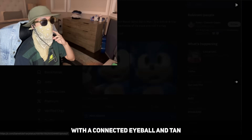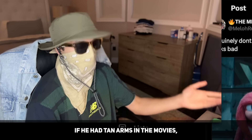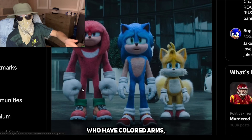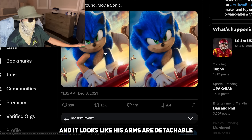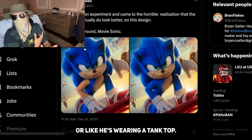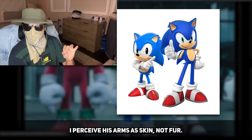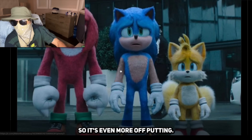But in all honesty, Sonic with a connected eyeball and tan arms just looks so wrong. First of all, if he had tan arms in the movies, it would be inconsistent with all the other characters who have colored arms. And also they look weirdly human — it looks like his arms are detachable or like he's wearing a tank top. I think the thing that throws it off the most is that in the games, I perceive his arms as skin, not fur, whereas here we see the fur so it's even more off-putting.